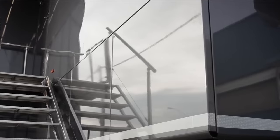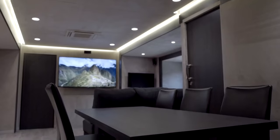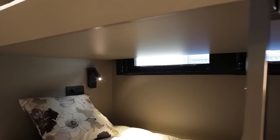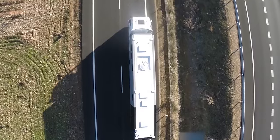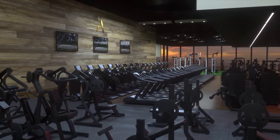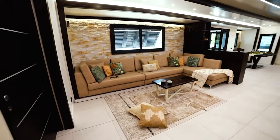What truly sets the Vanales MV12 apart is its opulent interior. The lower deck serves as a home away from home, featuring a living room, kitchen, dining room, and a bedroom. Ascend to the upper deck and you'll discover a second bedroom, a bathroom, and a spacious terrace offering breathtaking views. Beyond the basics, the MV12 goes above and beyond with a state-of-the-art gym, a massage room, and a sauna, ensuring that every aspect of comfort and luxury is meticulously addressed.